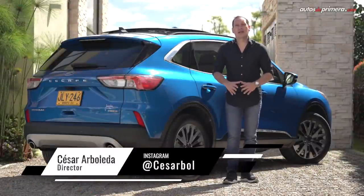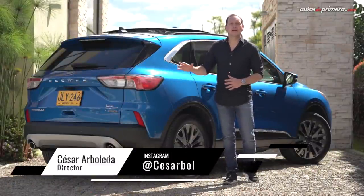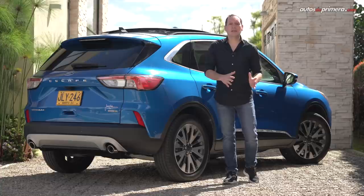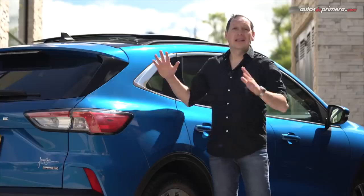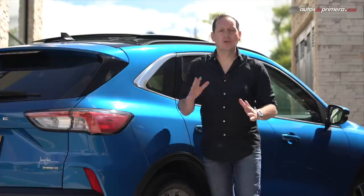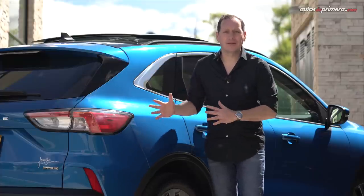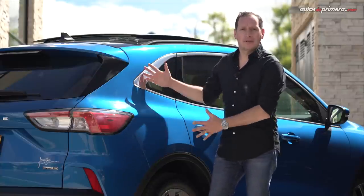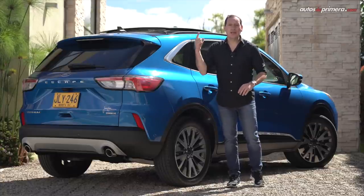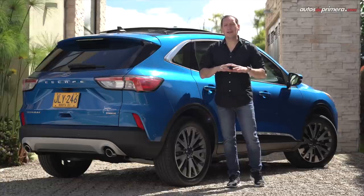Importada de Estados Unidos, la nueva Escape inicialmente estará disponible en esta versión híbrida, y al estar eximida de pico y placa en ciudades como Medellín y Bogotá, se convierte en una tentadora oferta. Con un precio de lanzamiento de $147.990.000 pesos y una notable evolución en todos los aspectos, con más versiones que seguramente veremos más adelante, la nueva generación de la Escape seguirá siendo un referente en su segmento. Los invito a ver un video que preparamos con todos los competidores del segmento.